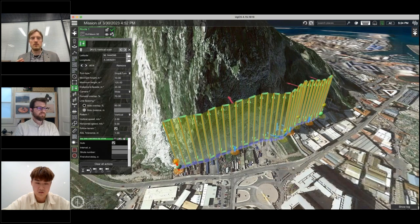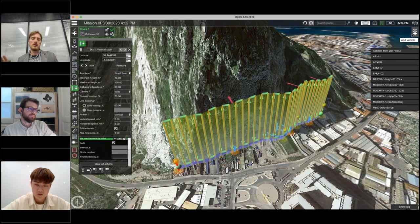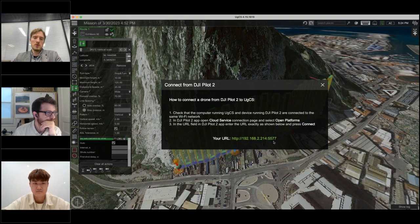You can open the elevation profile to see how the flight looks, check the altitude at each point, and see the estimated flight duration. To upload this flight to the M3E drone: ensure the remote controller and laptop are on the same network, click 'Connect DJI Pilot 2' in UGCS to see the local IP address, input that URL in the cloud connection tab on DJI Pilot 2, and it will connect to UGCS automatically. All routes planned in UGCS will be visible in Pilot 2 and can be uploaded to the drone.